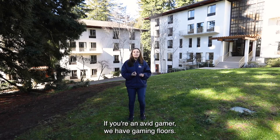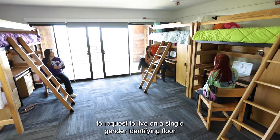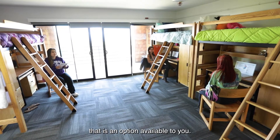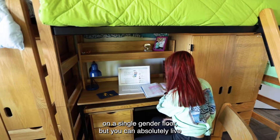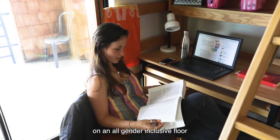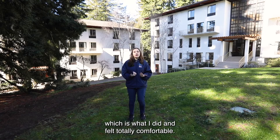If you're an avid gamer, we have gaming floors. And if you want to request to live on a single gender-identifying floor, that is an option available to you. A couple of my female-identifying friends chose to live on a single gender floor, but you can absolutely live on an all gender-inclusive floor, which is what I did and felt totally comfortable.